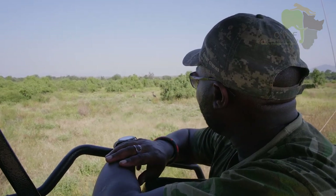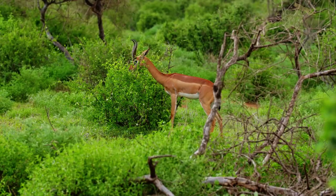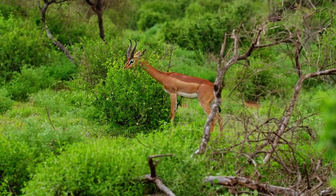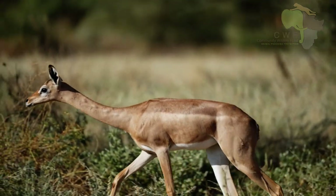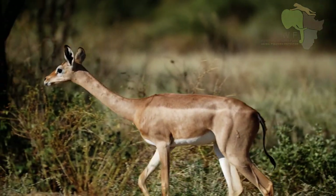They've got some features in common with the giraffe, that's why they're called the giraffe-necked gazelle. One of them is the amble as well — the legs of the same side move together — and also they've got a slightly slanted back.